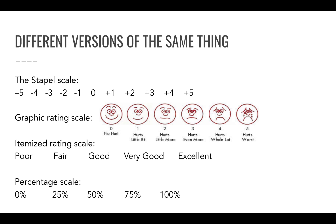There are a number of different variations on this idea: the staple scale, which goes below zero; graphic rating scales, usually used for kids; itemized rating scales; percentage scales; and so on.